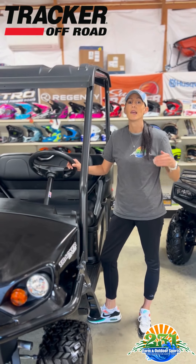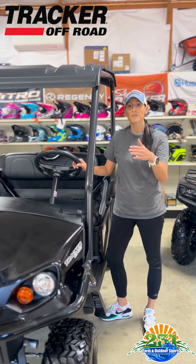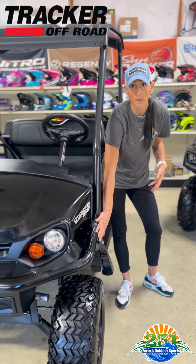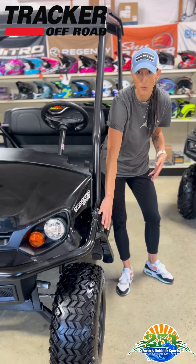This has a Kawasaki engine, it's 400cc, and it's perfect for around the house. This is fuel injected, it also has a lifted suspension on it and off-road wheels.